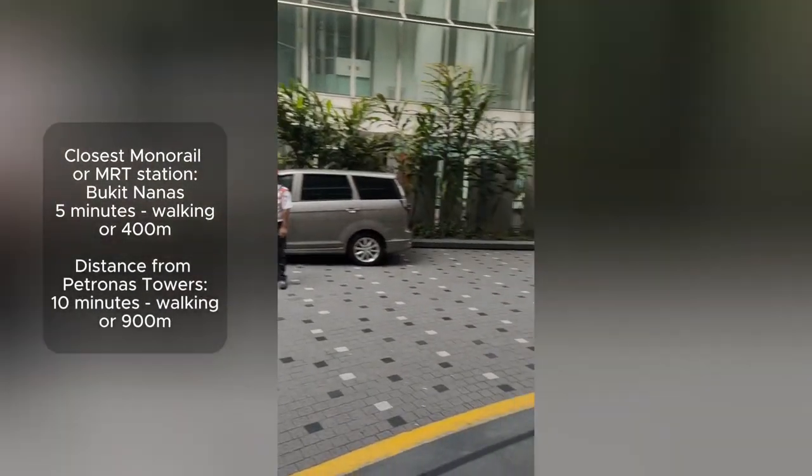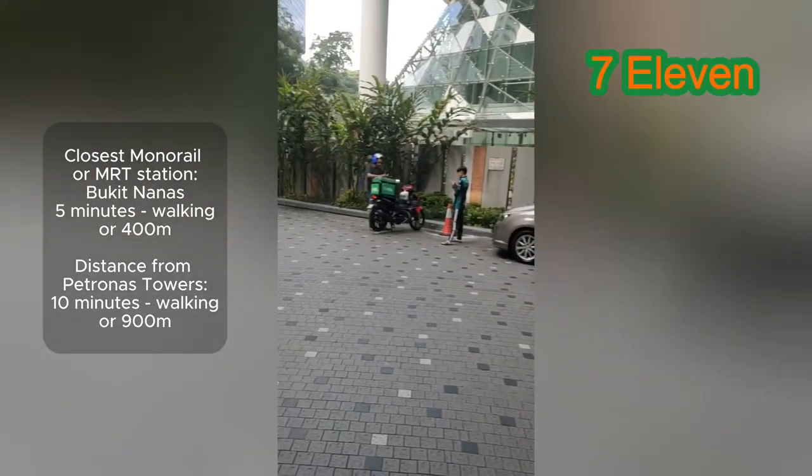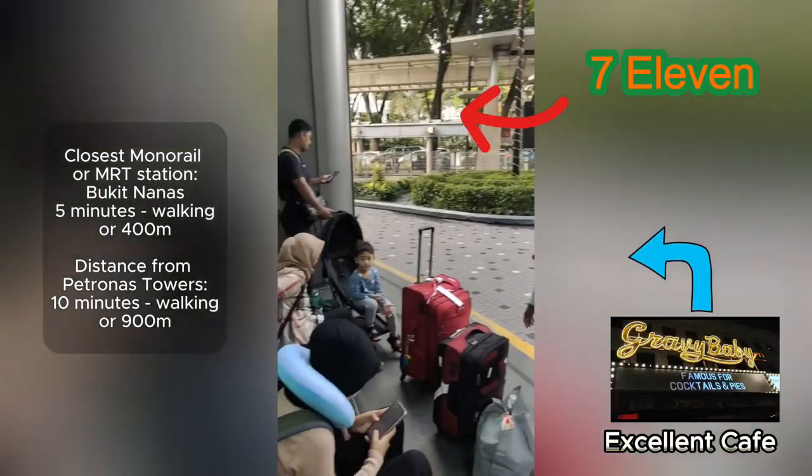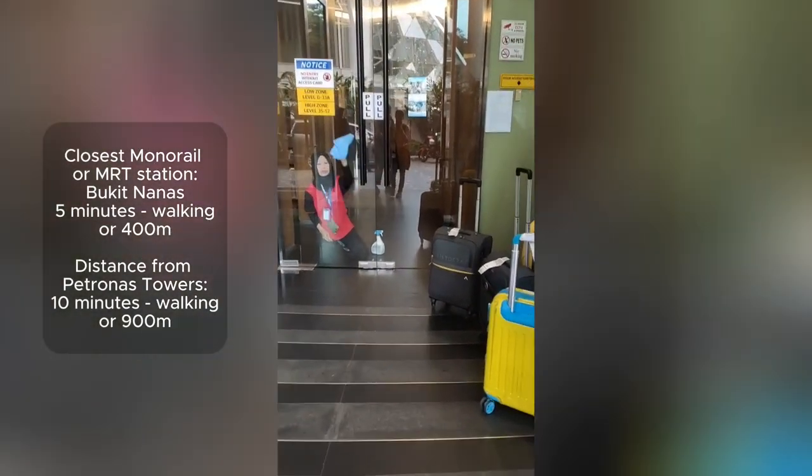Hey guys, we've entered Vortex now. This is the outside part — this is where we're going to be staying for our first day. This is the lobby area and now let's go in and see what comes.